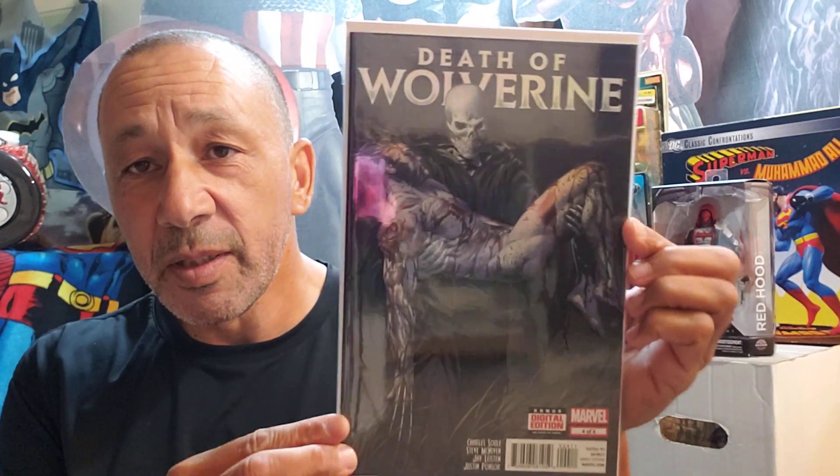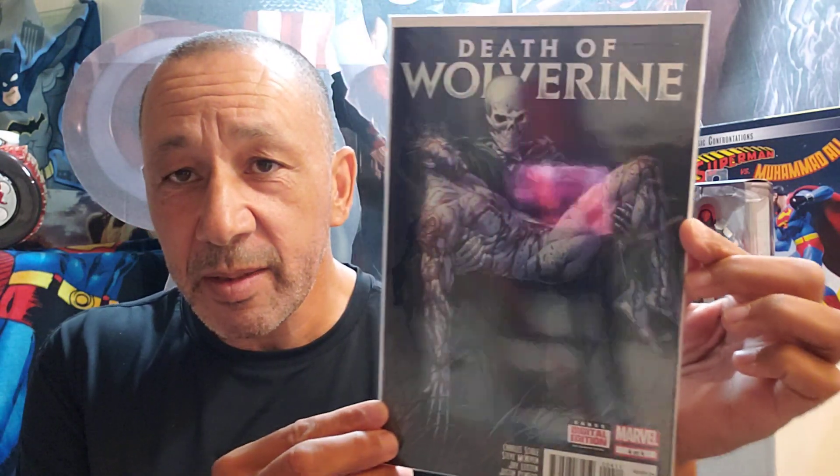Death of Wolverine, number four. Like I said, I went to the store and got one through three, and then for some reason didn't buy number four. I don't know why, but I like the cover — it's reflective and everything, but very cool. Then I found this one, and I've been trying to get all of these too because it's a cool story. Wastelanders Doom, number one — I like it with the old man Logan and old man Hawkeye and stuff like that.